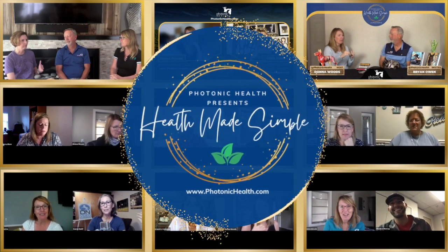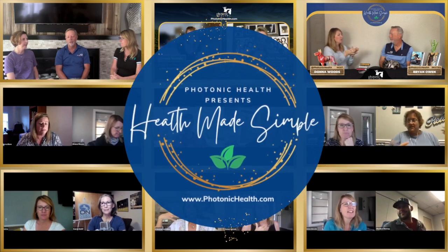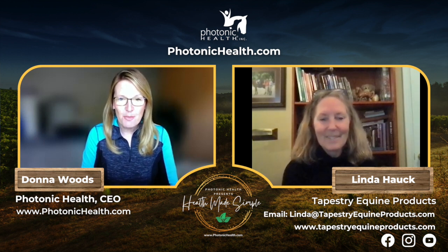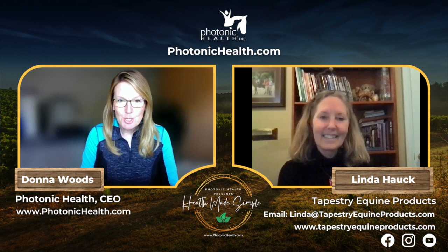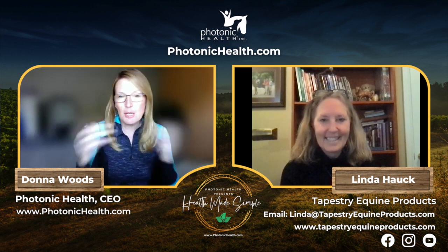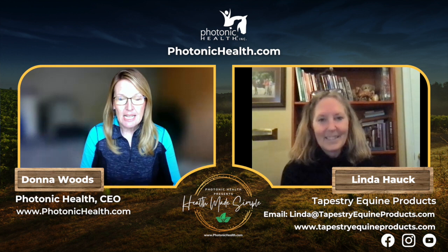Hey everybody, it's Donna Woods with Photonic Health, and in this version of Health Made Simple I'm going to be chatting with Linda from Tapestry Girths. I met Linda at Equine Affair. We all know there's leather girths, neoprene girths, all sorts of them.